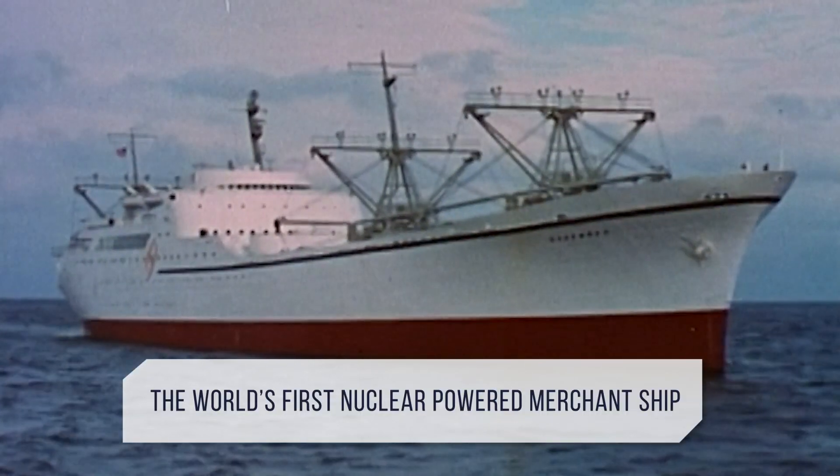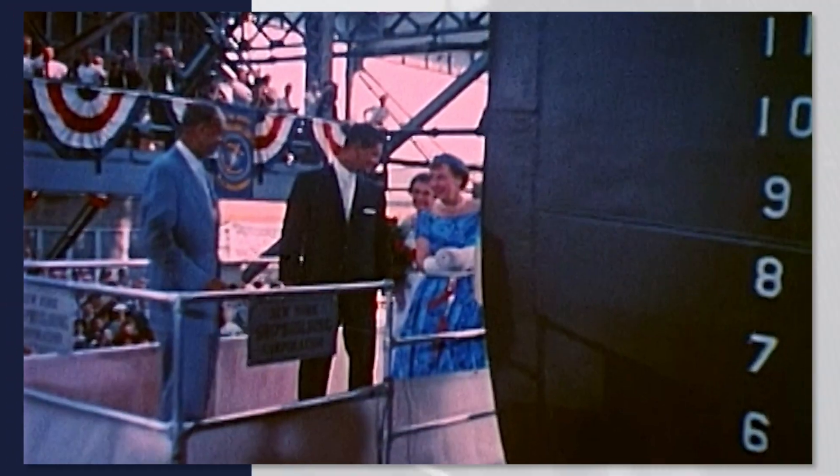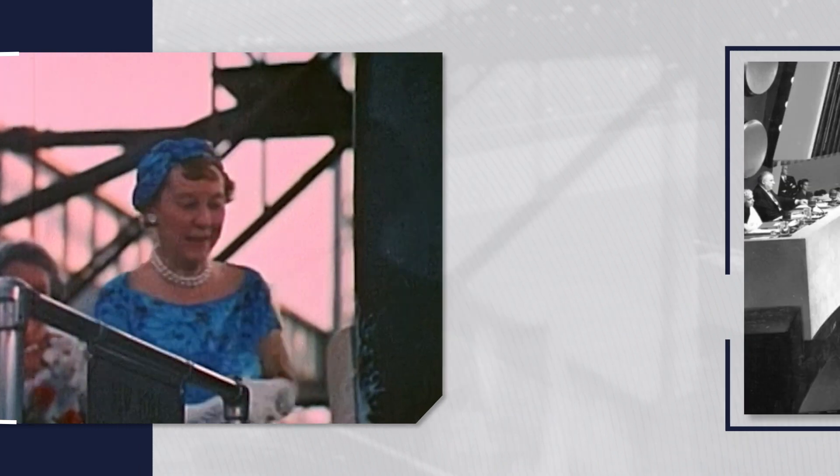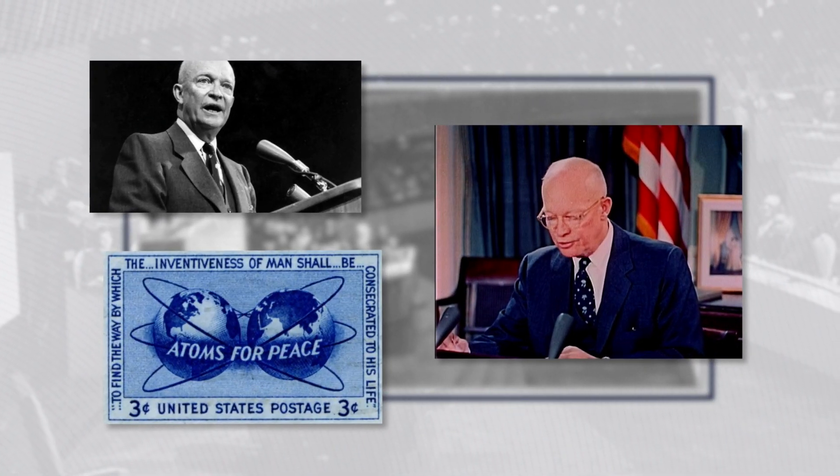The world's first nuclear-powered merchant ship, the NS Savannah, was christened in 1959 under the Eisenhower Administration's Atoms for Peace initiative, which challenged the world's leaders to develop peaceful uses for nuclear power.